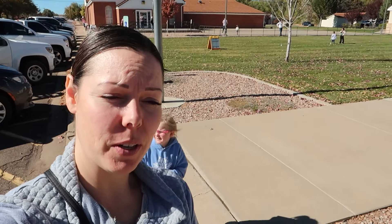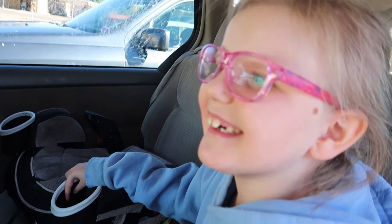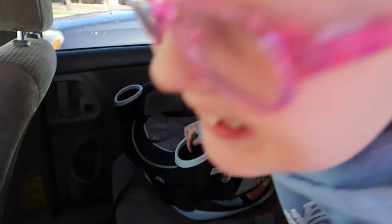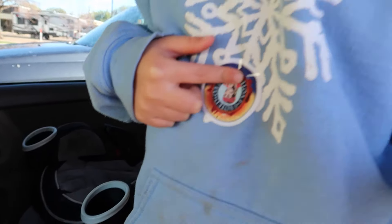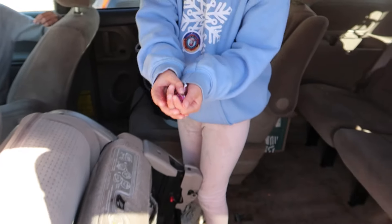Alright, so we just finished voting. Michael's got a sticker on already. Elizabeth, did we finish voting? Yeah. Can you show me what you got after voting? A sticker. Good job.